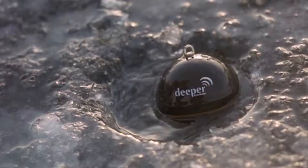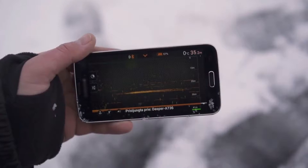It can be used in several different environments. Consider ice fishermen drilling a hole in the ice and plopping in the Deeper — it's now streaming that information from the hole in the ice wirelessly to your smartphone. But also lakes, rivers, streams, salt water, fresh water, from the bridge, from the dock.